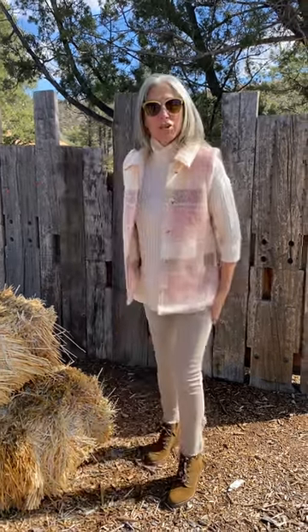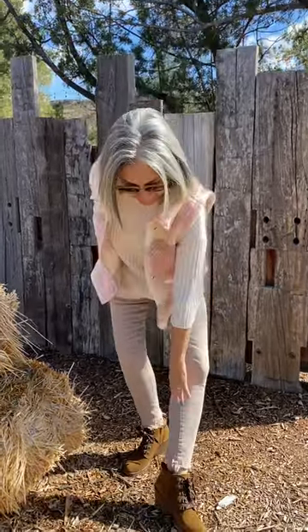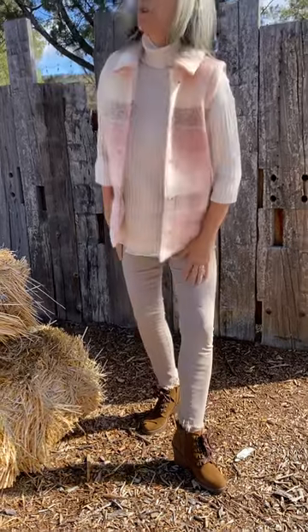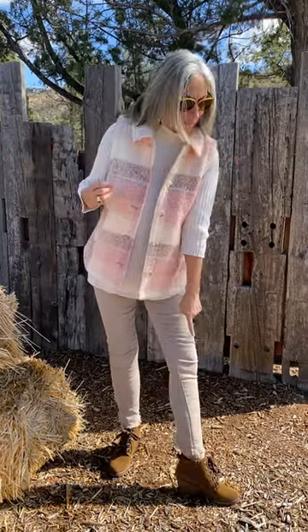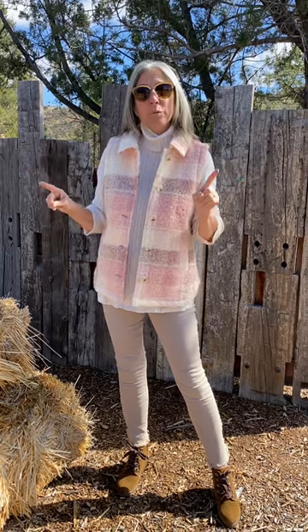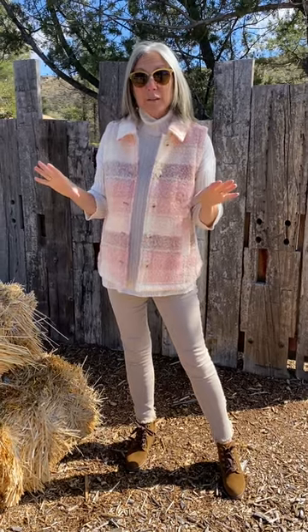These stretch jeans are also super cute — they've got a little fringe treatment at the bottom. They're also from Charlie B, although they don't have these particular jeans anymore. I wanted to point them out because if you go to charliebcollection.com they have so many cute, fun jeans — a little bit trendy like this, and they don't cost a fortune. Plus I can save you 10% with my Life Begins After 50 discount code site-wide on any new arrival style from charliebcollection.com.